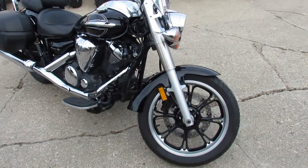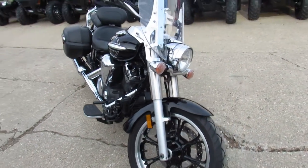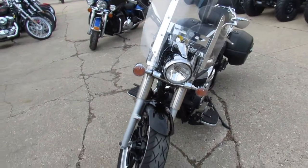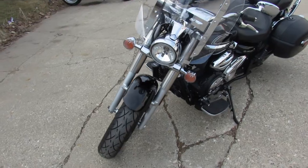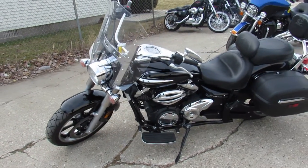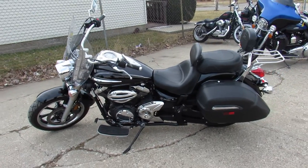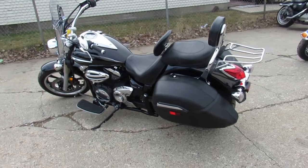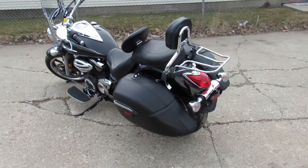This one here is a 2012 V-Star 950 Touring Raven Edition for sale with all the extras: windshields, saddlebags, backrests, luggage rack, air horn and more. The paint is perfect and the chrome shines like new. It's just been serviced at an authorized Yamaha dealership, inspected, certified, and it includes a one year warranty.